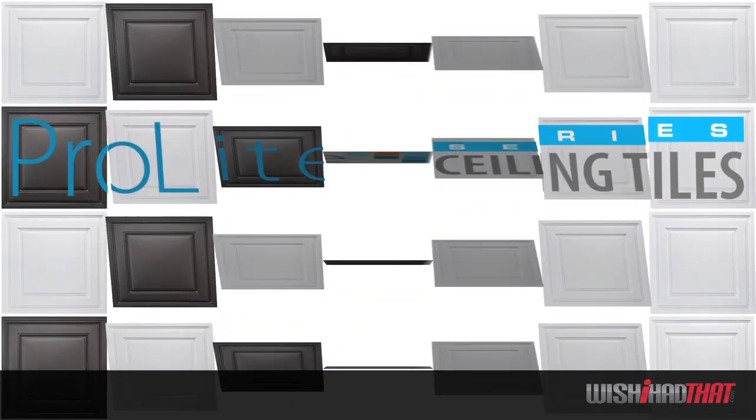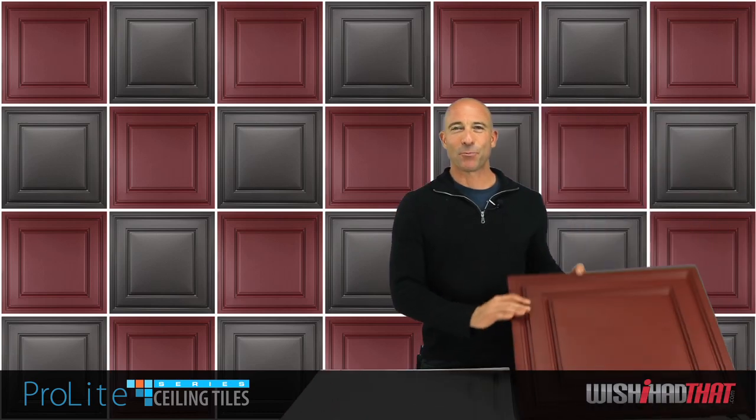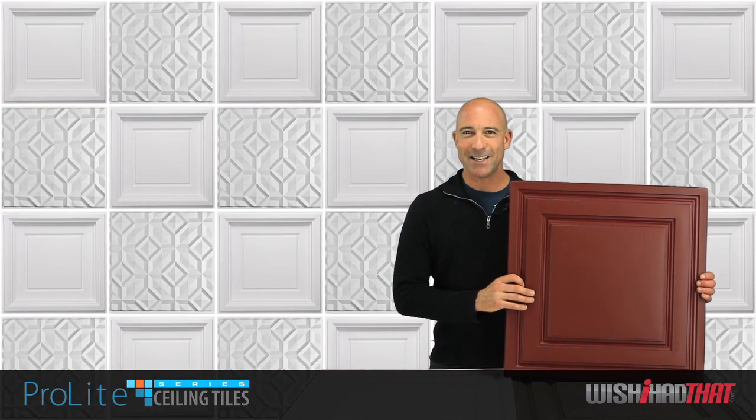They create a beautiful interior finish that will complete your room. And with our Pro-Lite tiles, beauty is much more than skin deep.